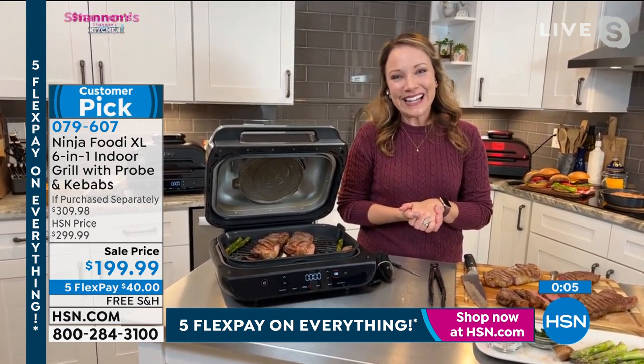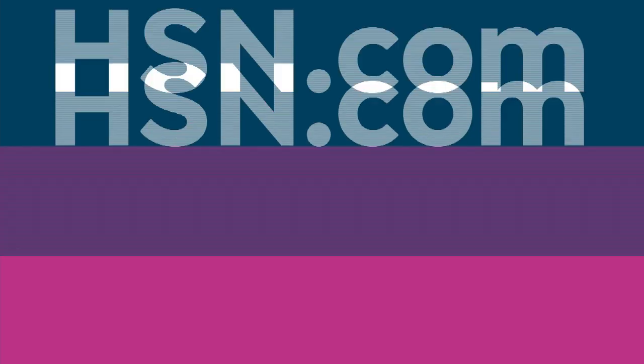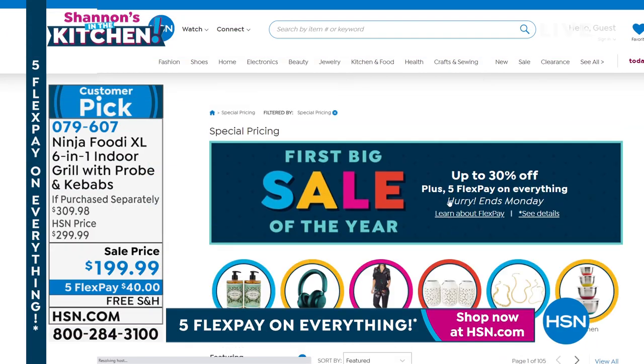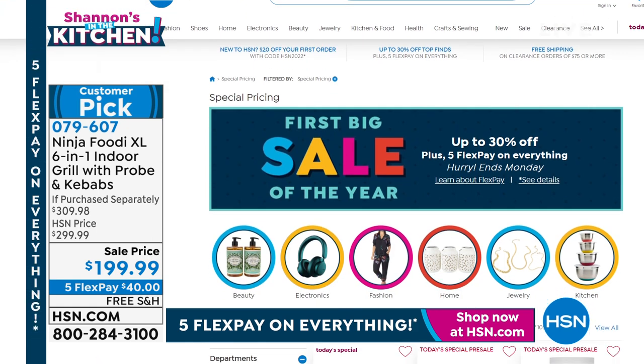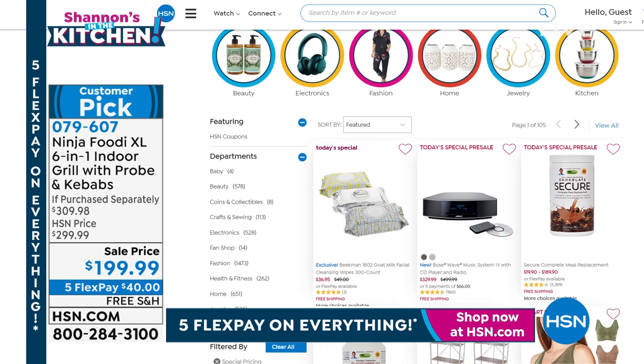Thank you, Rochelle — nice to have you here tonight, my friend. Remember that price is only good for the next couple of days. It is our first big sale of the year and you can check out all the other goodies we've got on hsn.com.